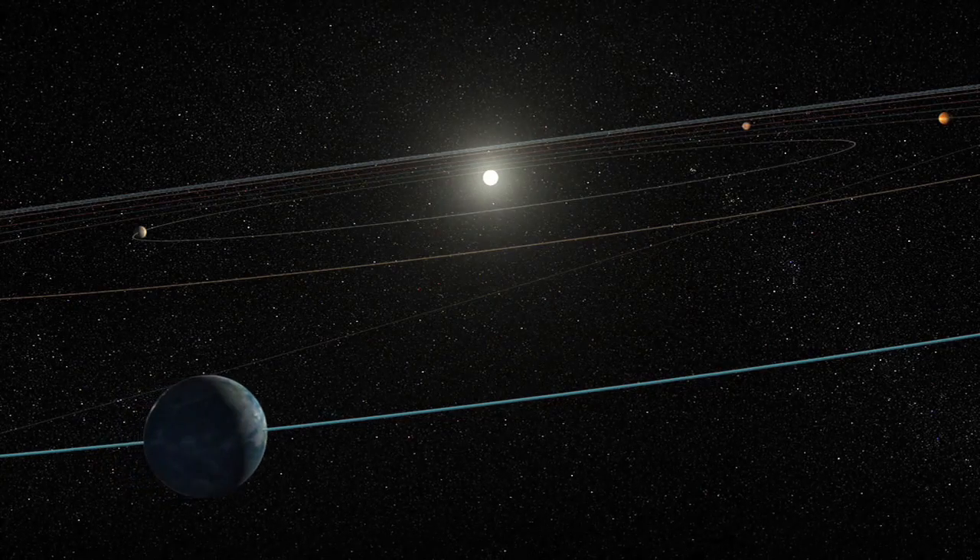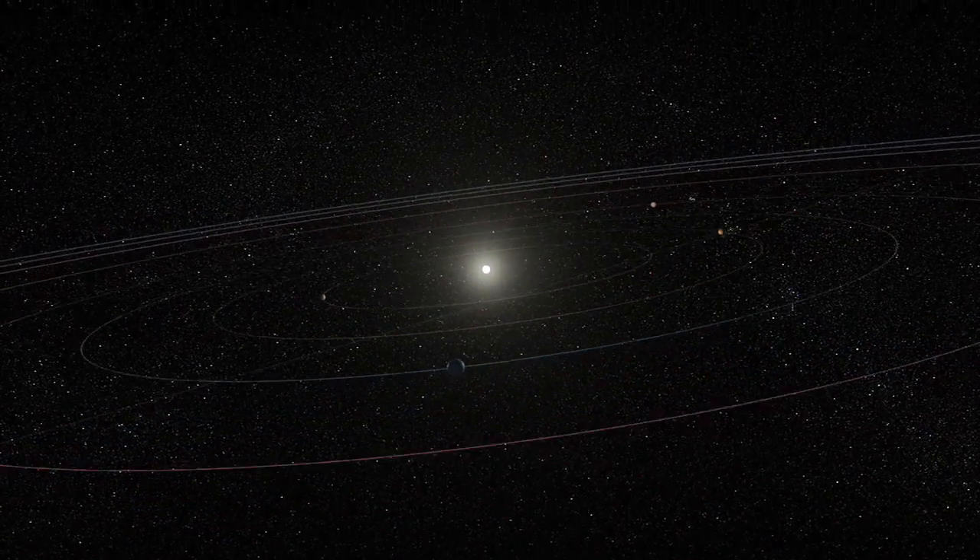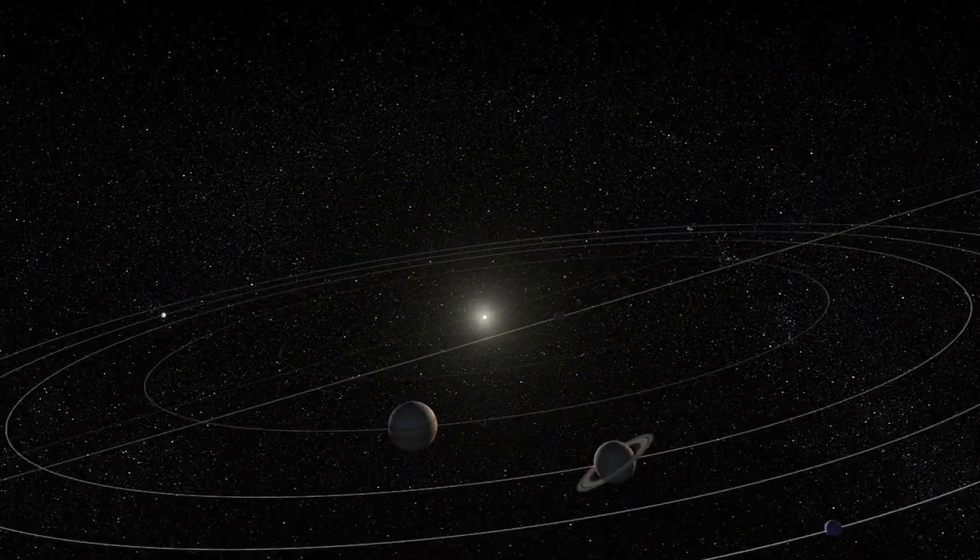We like to send spacecraft with radioisotope power systems into places of the solar system where there's very low light. We want to go far away from the sun, and the sunlight is going to get dimmer and dimmer.